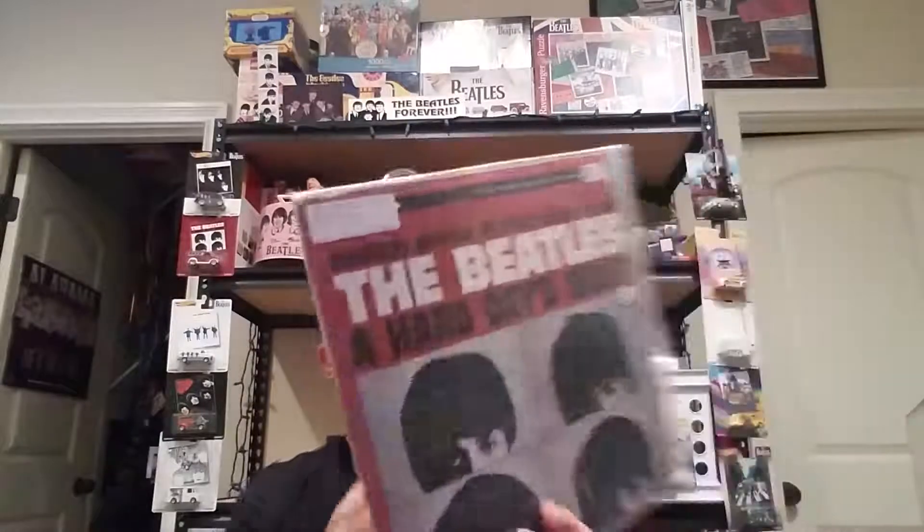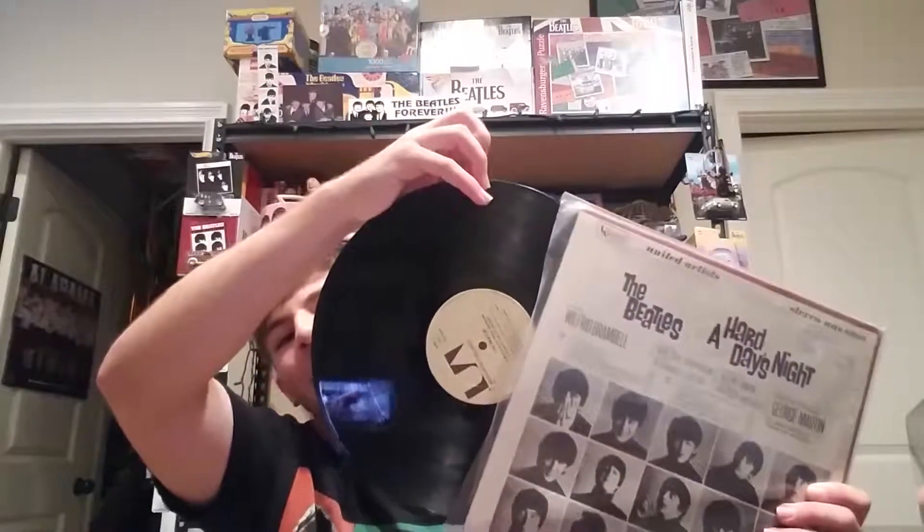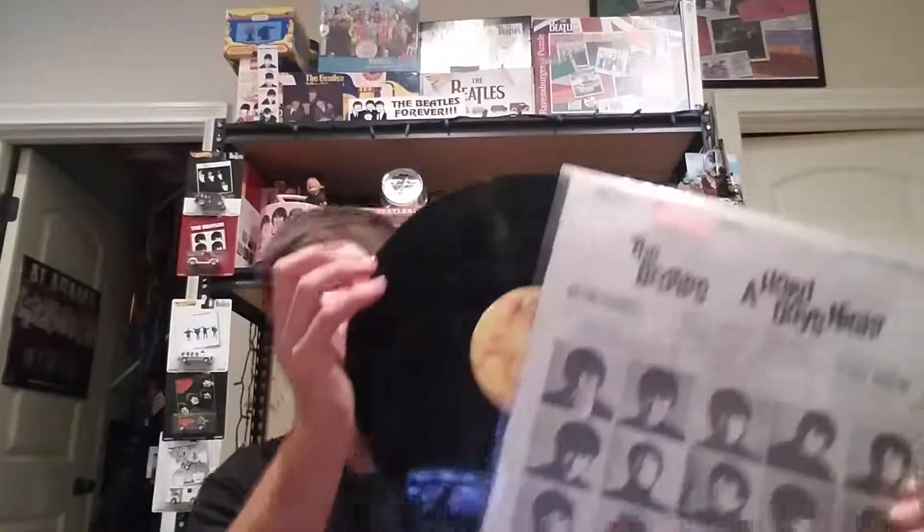The next one is in stereo — a 1975 release on the tan label, probably one of the ugliest United Artists labels but it's a different pressing in stereo. And then another stereo copy from 1977 on a nicer sunray-style label. That covers all the motion picture soundtracks.